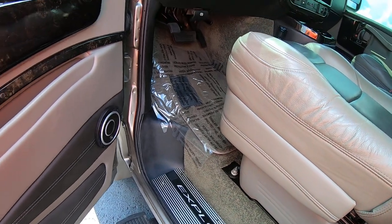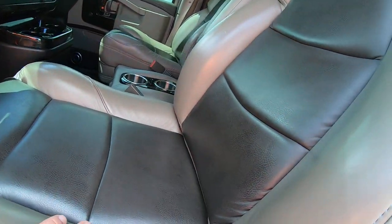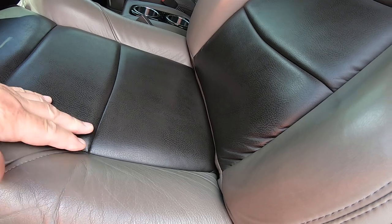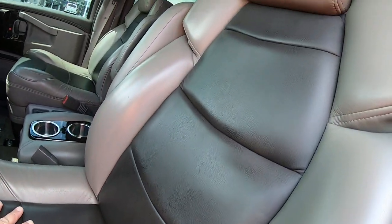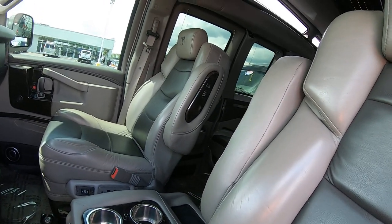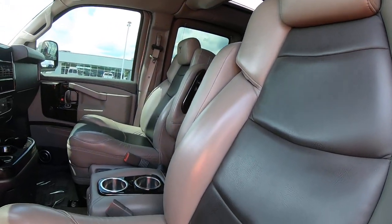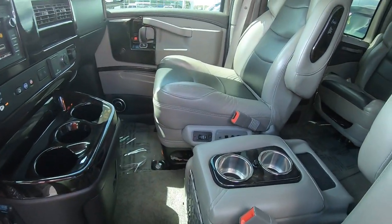Beautiful interior — it's more of a taupe, kind of a dark tan with dark brown inserts in the leather. The front two captain's chairs are power and heated. You've got the Explorer logo embroidered on the headrests. Beautiful interior coloring.